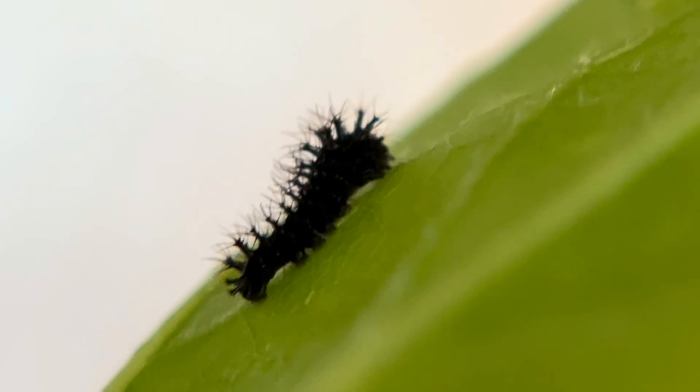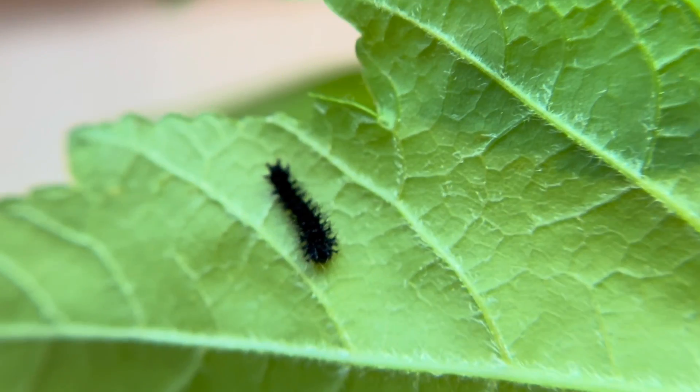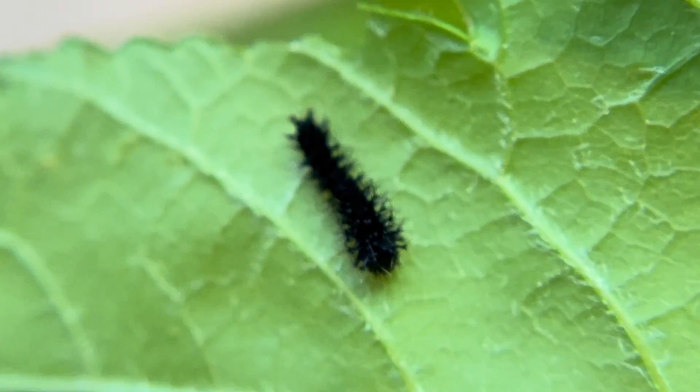So stay tuned, turn on your notifications, and if you haven't already, subscribe so you can see how this little caterpillar grows all the way up.